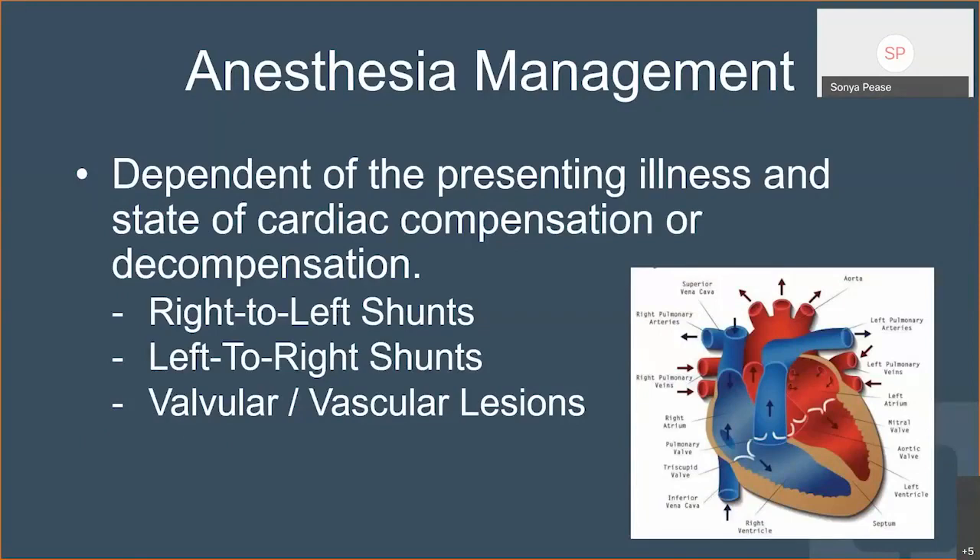The anesthesia management is really dependent on the presenting illness — whether she is currently compensated or already decompensated. I like to look at this in three broad buckets: the shunts that are right-to-left, the shunts that are left-to-right, and then your valvular and vascular lesions.